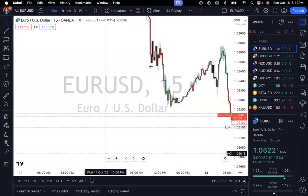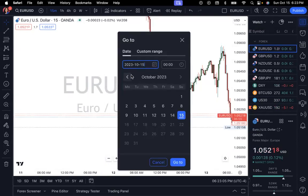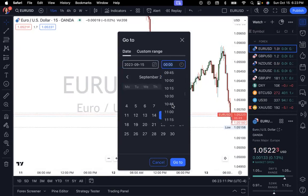Here's a tip: if you're using TradingView and you want to go back to a specific point in time, you can click the calendar at the bottom of the chart — available on the free version — and go back to exactly where you want to go without having to scroll. I want to go to September 15th at 8:30 a.m., so that's where I'm going.